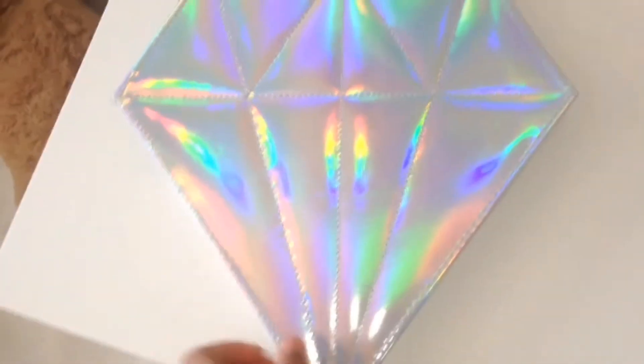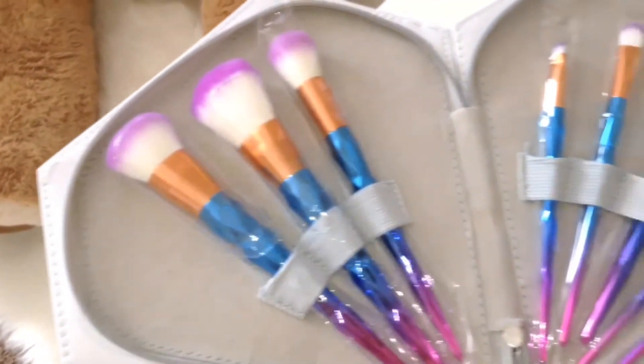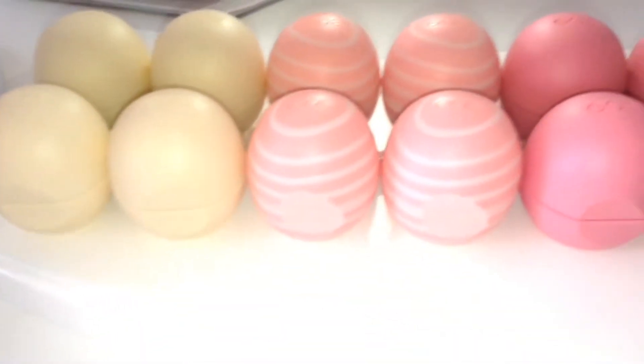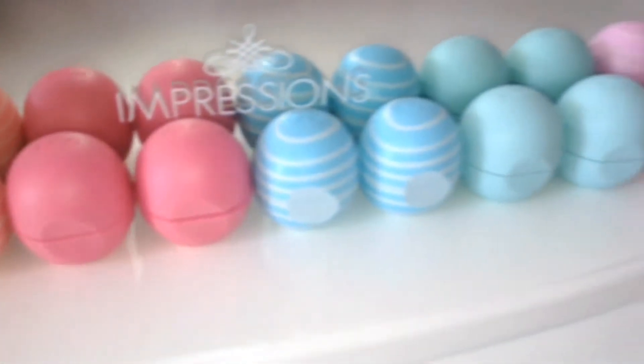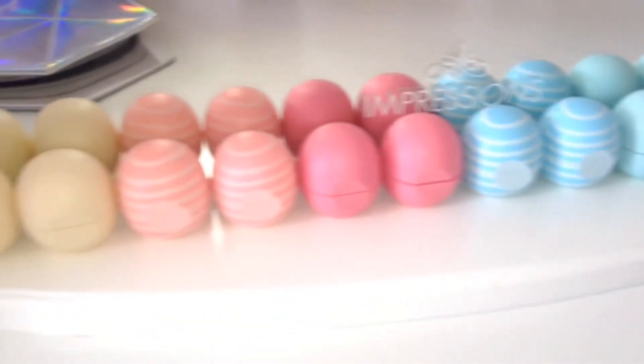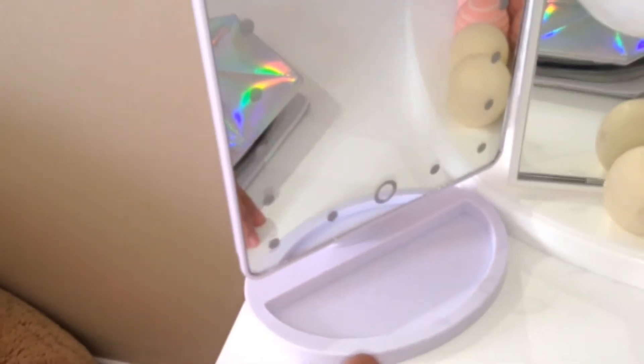On my vanity, I just have my free makeup mirror and my EOS. Here is my holographic diamond with some makeup brushes inside — they have a geotech pattern. I love these, but I wish they had more color. Right beside it, I have my vanity mirror that I got from Varadise. At first I didn't know how to work it, but after two weeks I found out how to turn it on.